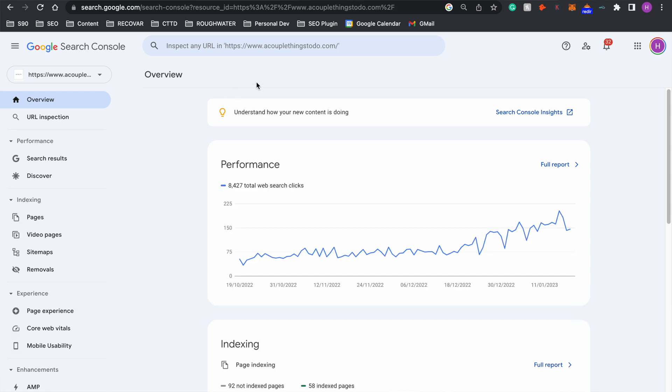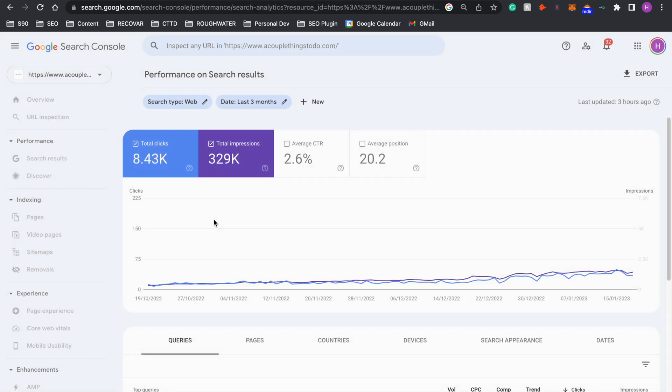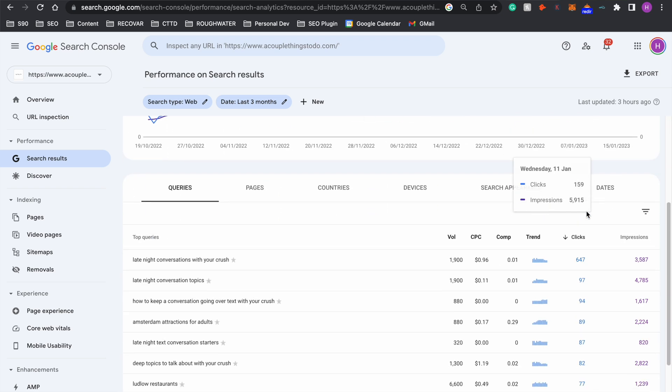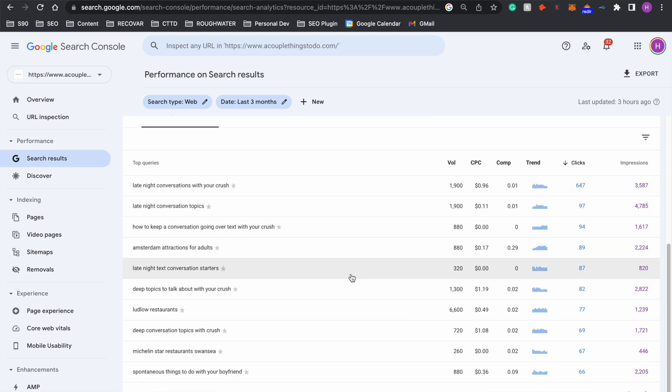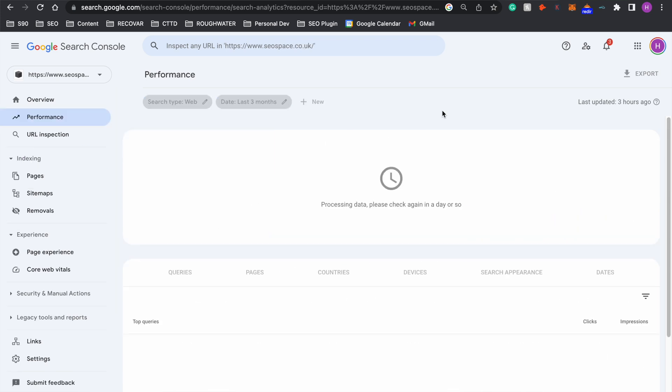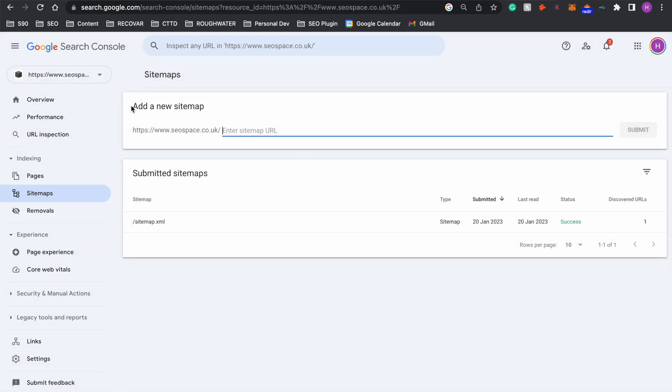For an example, this is my personal travel blog and you can not only see how your clicks on the website are performing over time, but when you go to Search Results you can also see how your clicks and impressions are changing over time as well as all the different terms that you're being found for on Google. Now if you've gone to this dashboard straight after connecting it to Squarespace you won't see anything yet — so don't worry about that. All you need to do is go to Sitemaps in the navigation bar and then add your sitemap to Google Search Console.